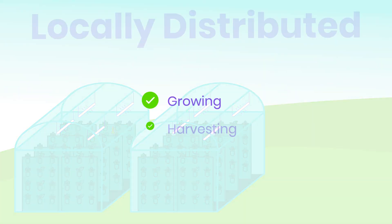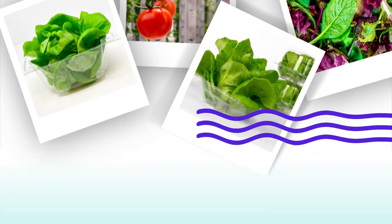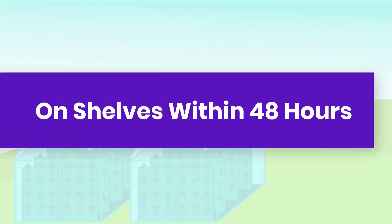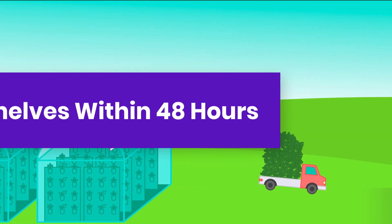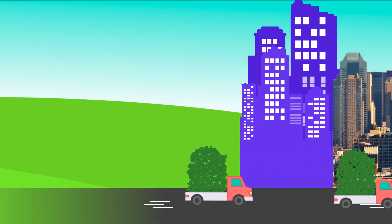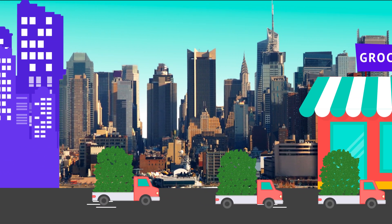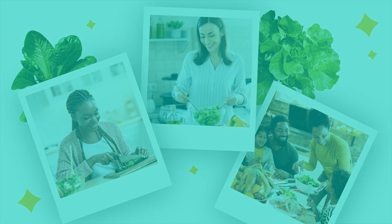We do it all for retailers — locally growing, harvesting, processing, and packing custom blends or mixed produce, shipping it to store shelves within 48 hours. Other suppliers can take two weeks and three thousand miles. With Eden Green, shelves stay full daily of fresh produce every day, which means happy shoppers, healthy families, and a happy planet.